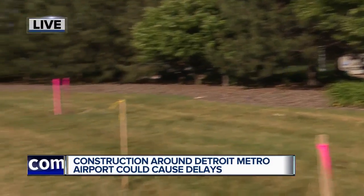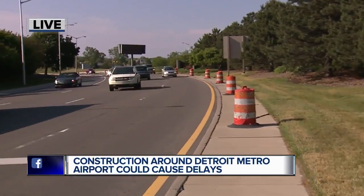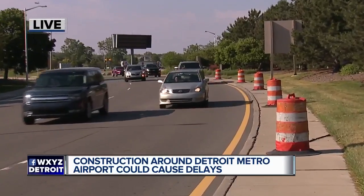Well Steven, there are expected to be more air travelers this summer than last summer. So along with crowds, construction is expected to start today on Rogel Drive — that's what most folks use when they come in from I-94 — and you can see the orange barrels all ready to go.